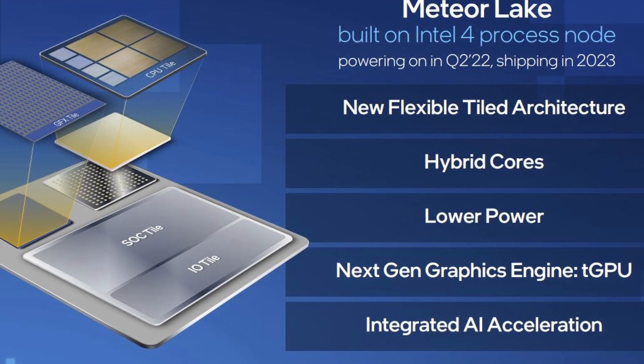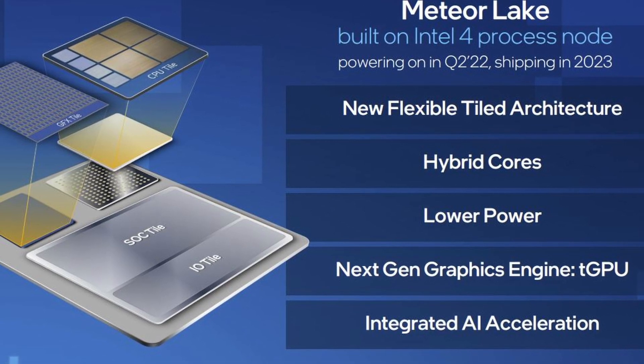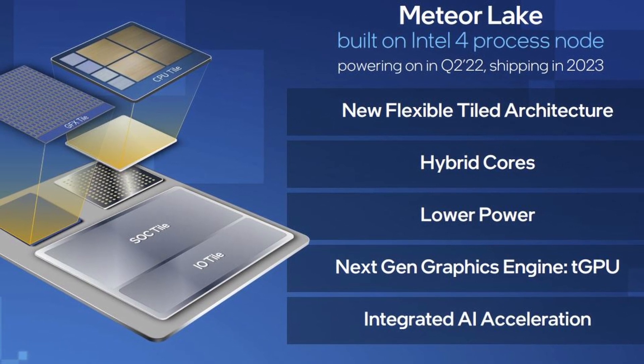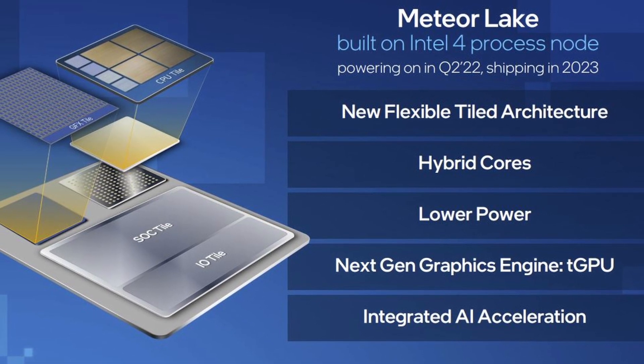Intel will connect the compute die to an interposer through TSV connection. Intel hasn't disclosed if this interposer will be active or passive, or if it will hold caches or other control circuitry.